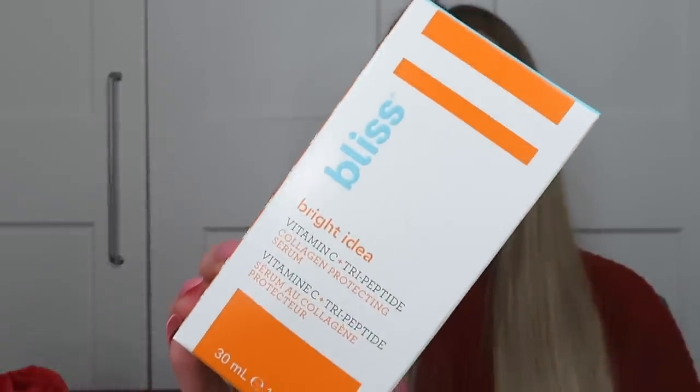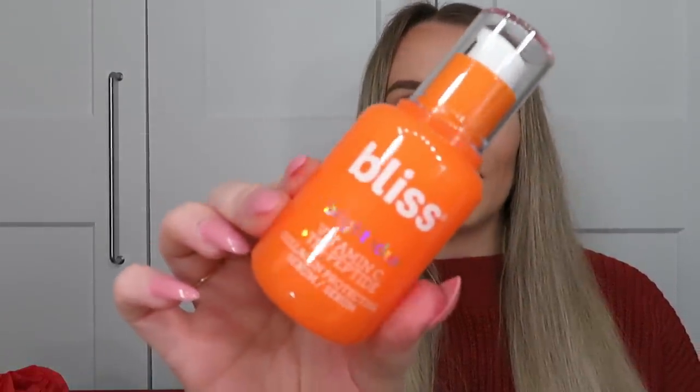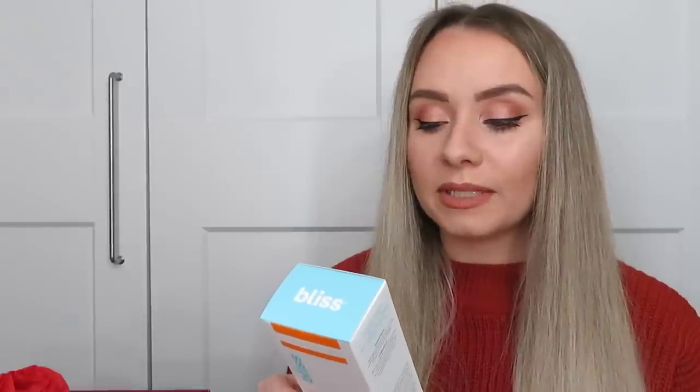There's 15ml in a lovely ombré-coloured bottle. Next is from Bliss — the Bright Idea Vitamin C Plus Tripeptide Collagen Protecting Serum, 30ml. It features the highest concentration of ultra-stable vitamin C and tripeptide to brighten, help diminish dark spots, and visibly firm the skin. The non-irritating form used is 3-O-ethyl ascorbic acid, paired with a patented signal peptide to boost the skin's natural elasticity and defend against free radical damage. I love a vitamin C serum and use one every day.